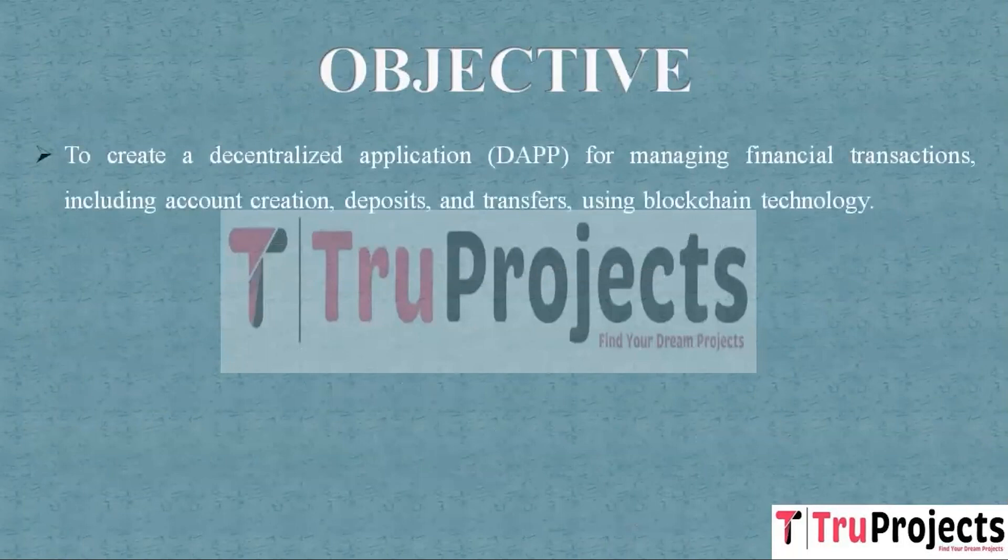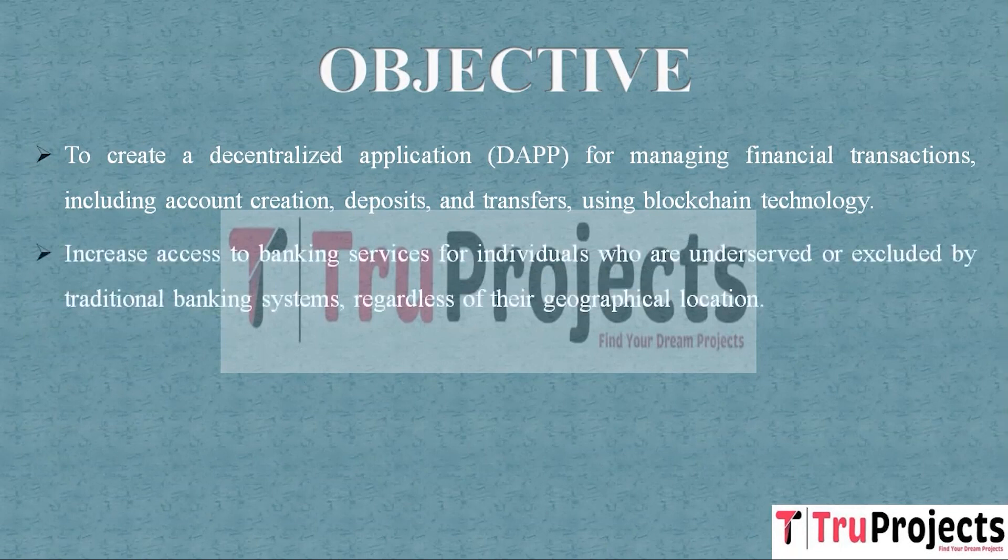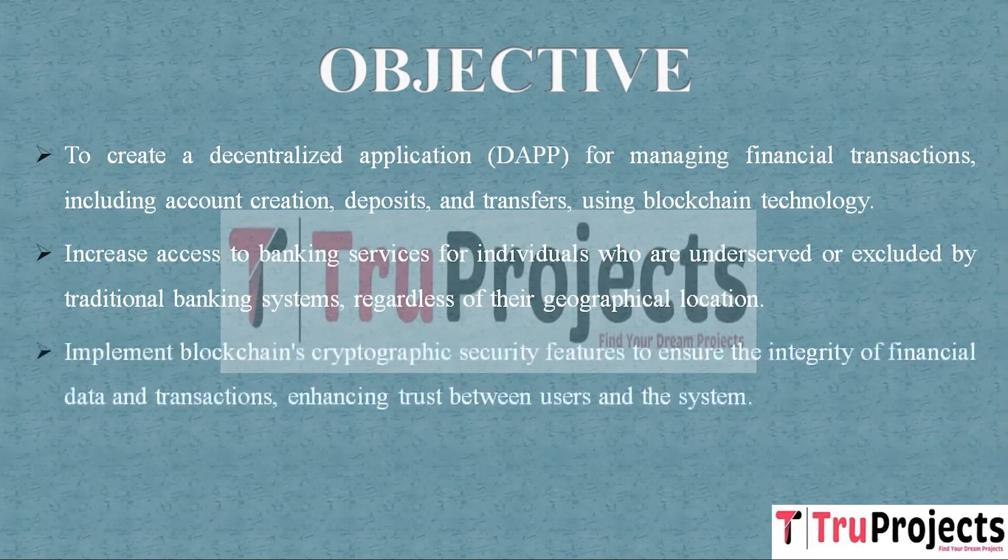This project aims to develop a DApp — an application that operates on a decentralized blockchain network. This DApp will be responsible for managing financial transactions including account creation, deposits, and transfers. Our project uses blockchain technology to break down geographical and administrative barriers that restrict many people from accessing financial services. With blockchain, anyone with an internet connection can access these services from anywhere in the world. The project also leverages blockchain's cryptographic features to enhance the security of financial data and transactions.